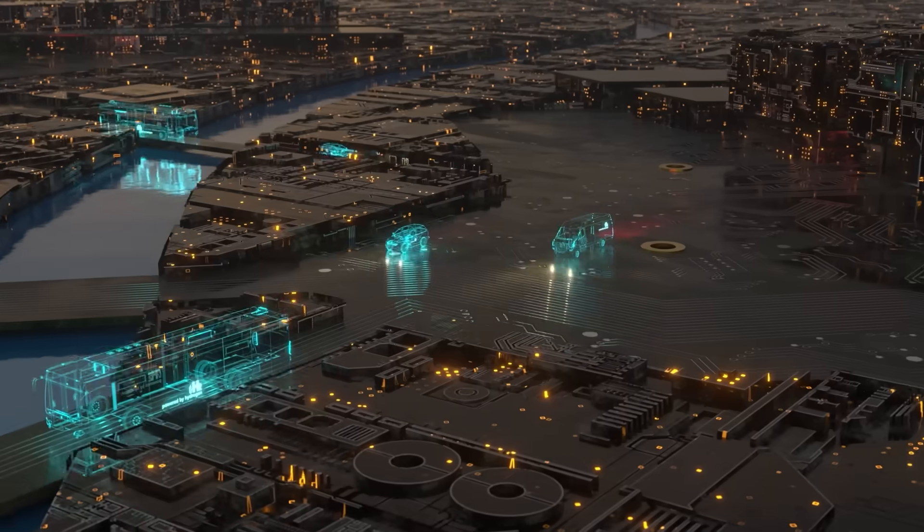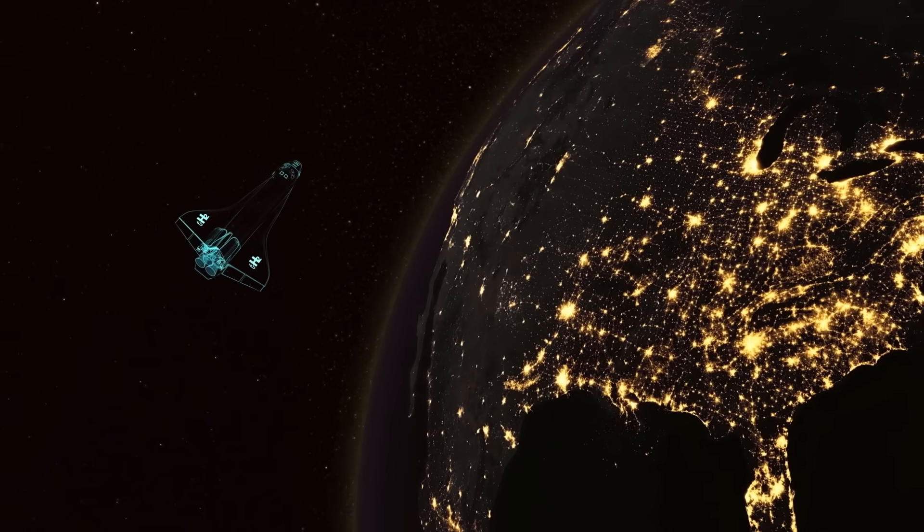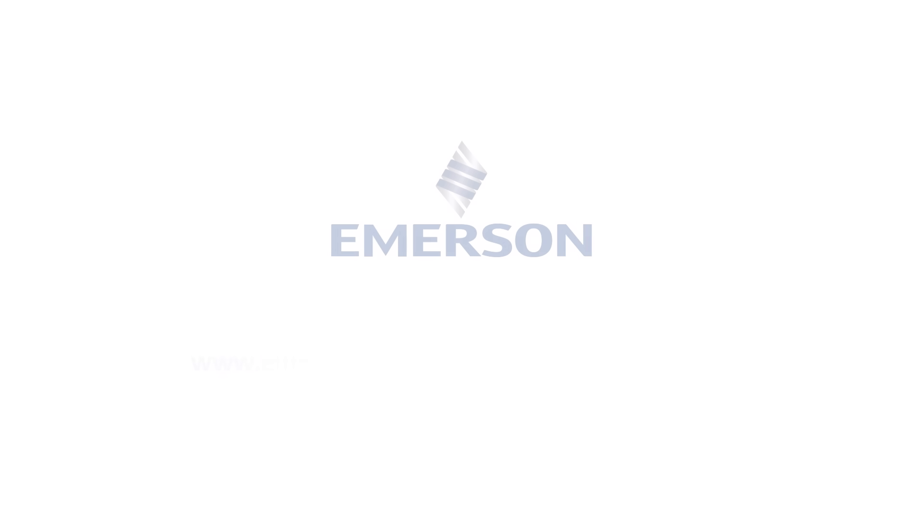We're in it for the long haul. As you take your business to new distances, Emerson offers a complete refueling solution: the Micromotion High Pressure Coriolis Flow Meter.